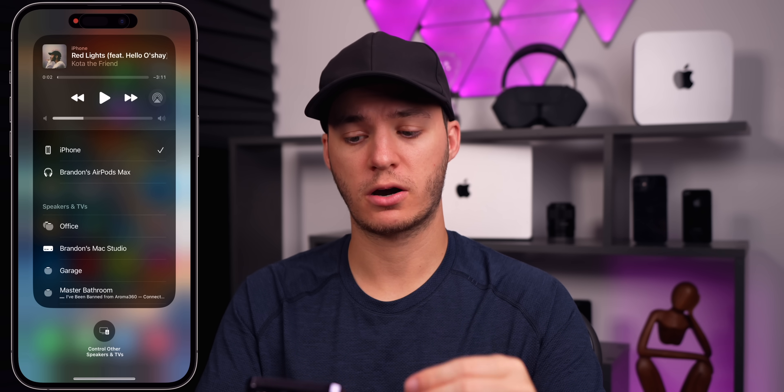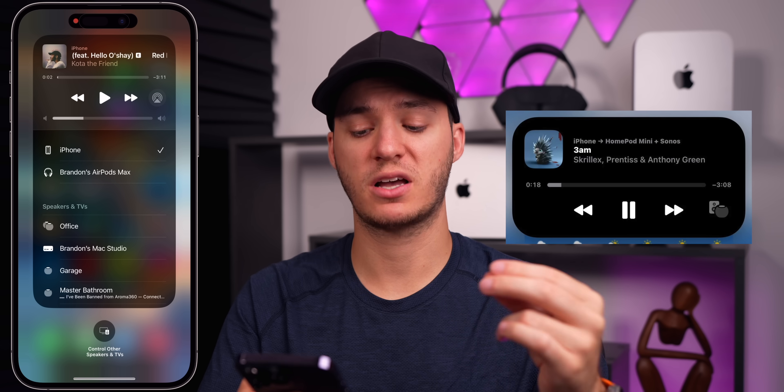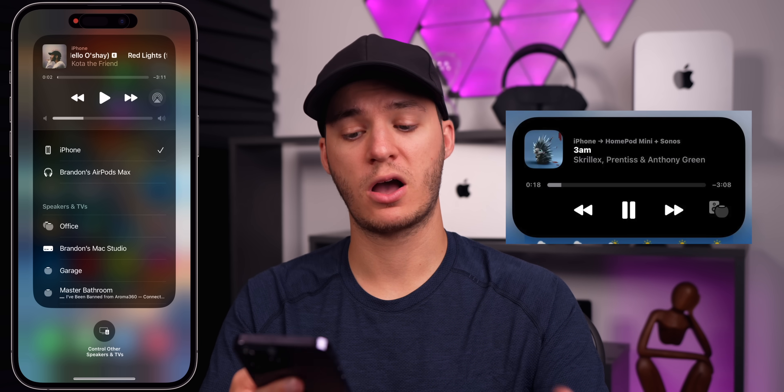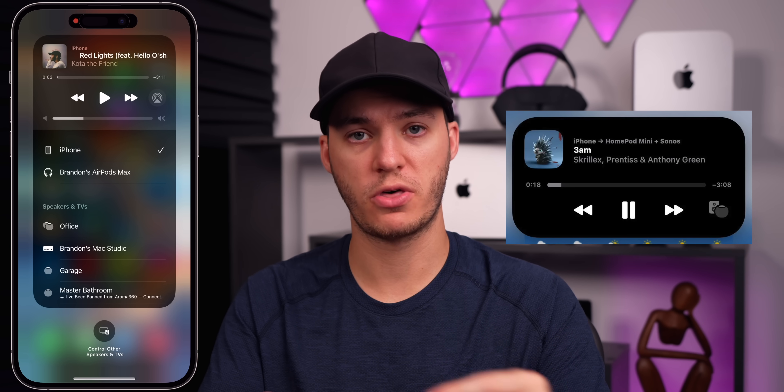There's also a new icon in the Now Playing platter in the Control Center and also in Music when you're playing music on two different types of audio. For example, if you're playing on an Apple TV and a HomePod, it will show both of those in that glyph.